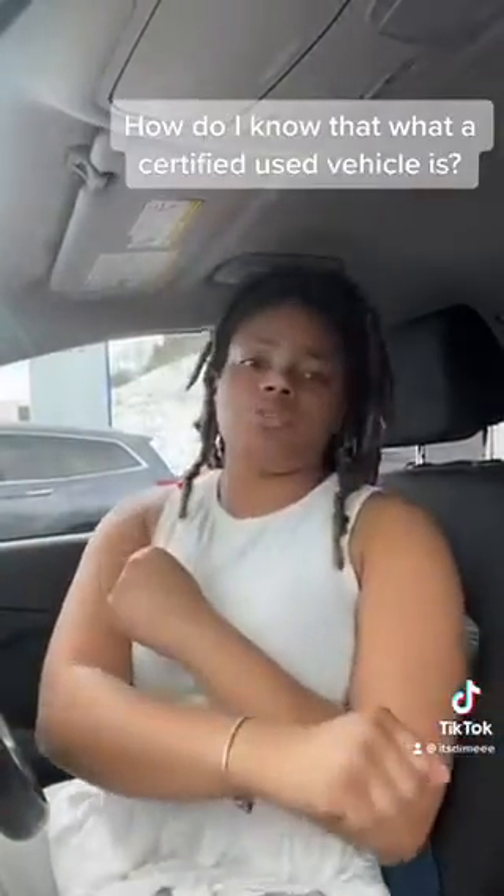What is a certified used vehicle? How do you know what a certified used vehicle is? I'm going to tell you all that information here today. First of all, when shopping for a Hyundai certified used vehicle, your vehicle must pass a 173-point inspection — that's number one.